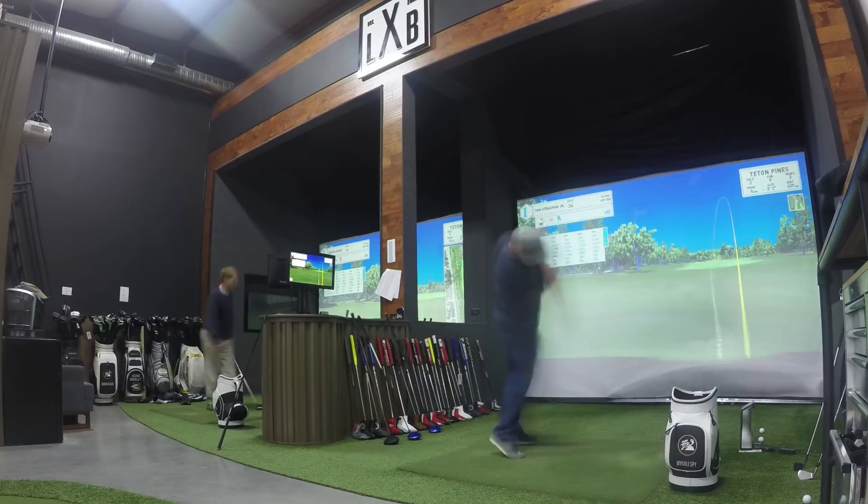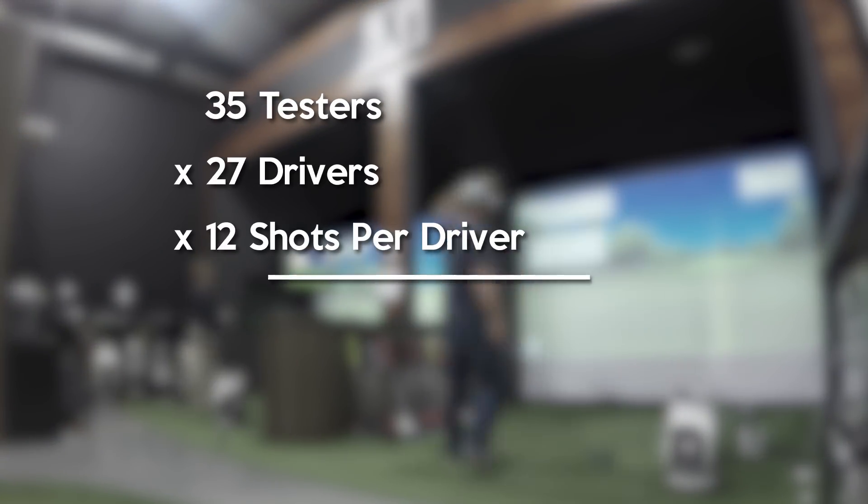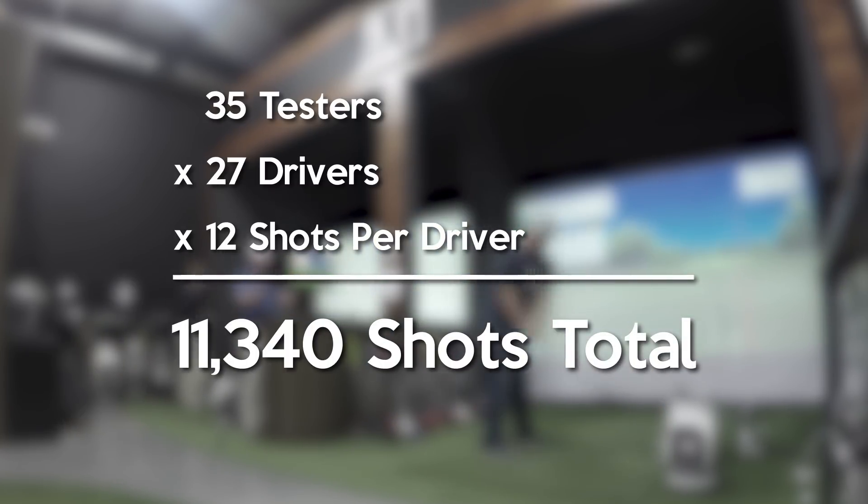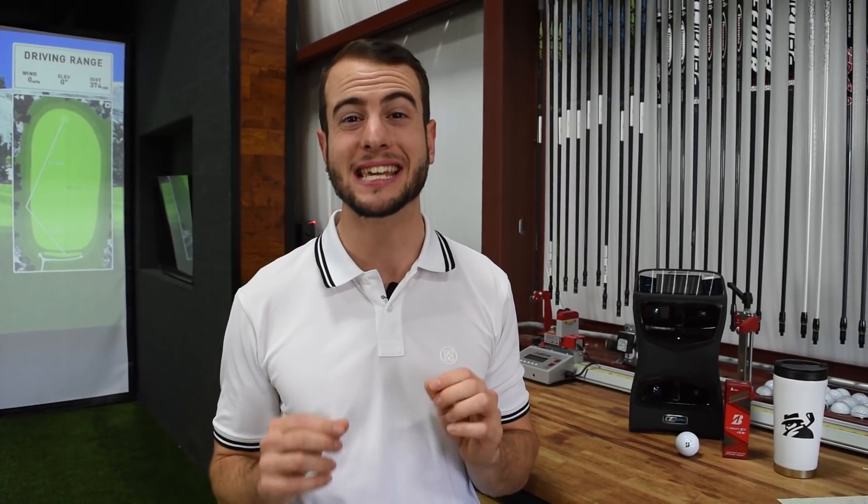So I'll jump right into it. We have 35 testers. We're testing 27 different drivers and each of those drivers has to get 12 good shots per tester per club until we're done with all of it. So after 245 sessions — I didn't go to school for math — but it's a lot of shots. After all of those shots, that makes My Golf Spy's 2018 Most Wanted Driver Test the most comprehensive unbiased equipment test in the industry.